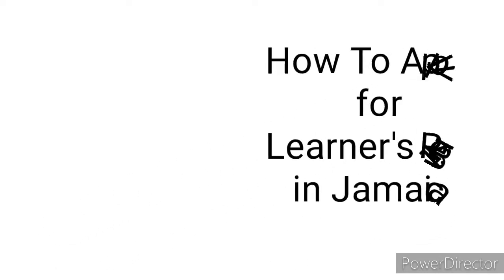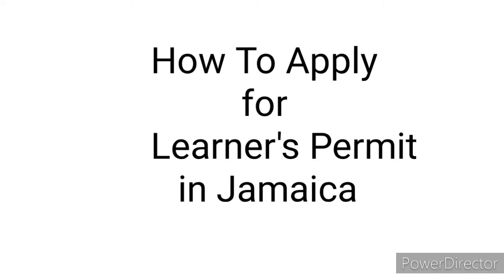Welcome to Jamaica Citizen's Guide. In this video, I'll show you how to apply for your learner's permit in Jamaica.